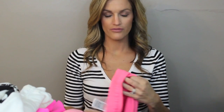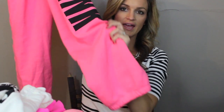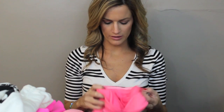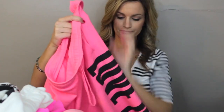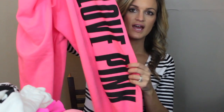The last thing I got from my husband was these pants, which are cinched at the bottom — the kind I like. They're the campus pants — I don't like the boyfriend style. They say Love Pink on the leg and I just love the color. I love these for lounging around the house and sleeping in.